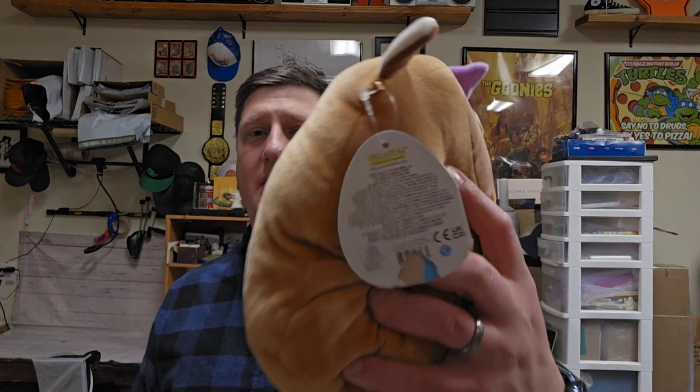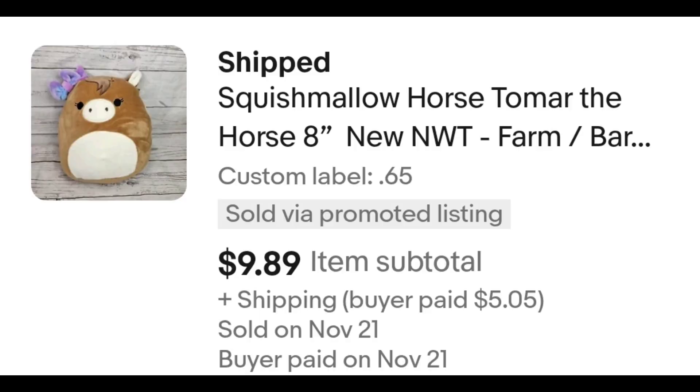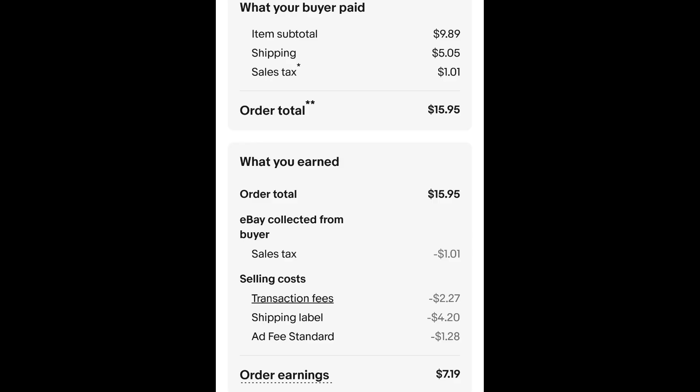First is this Squish Mallow. I picked it up because it was new with tags. These don't go for a whole lot and this was a smaller one — they're not hard to ship and it doesn't take up as much space in my plush bin. Now that Q4 is officially upon us, items with tags are going to sell more. People are looking for Christmas presents, and I think Q4 is really here now that Thanksgiving's done. I paid 65 cents for this plush and it sold for $9.89 plus shipping. The buyer is all in at $15.95 and after fees and shipping I get $7.19.